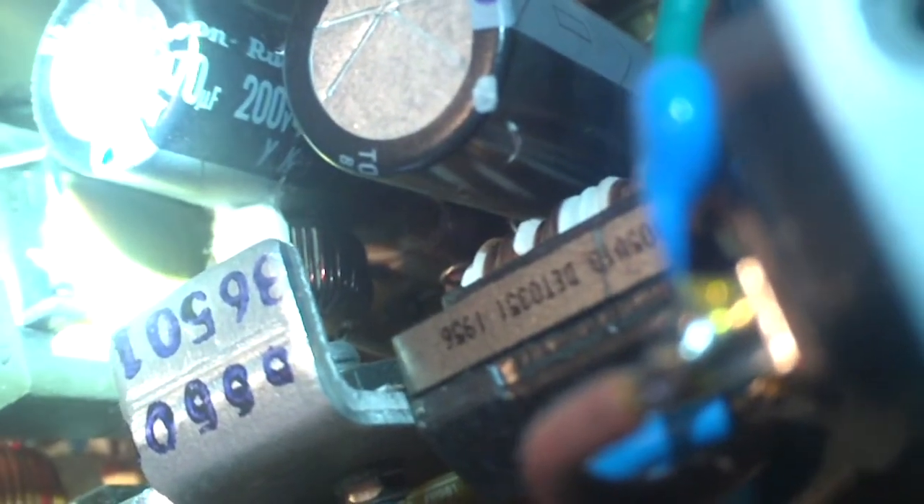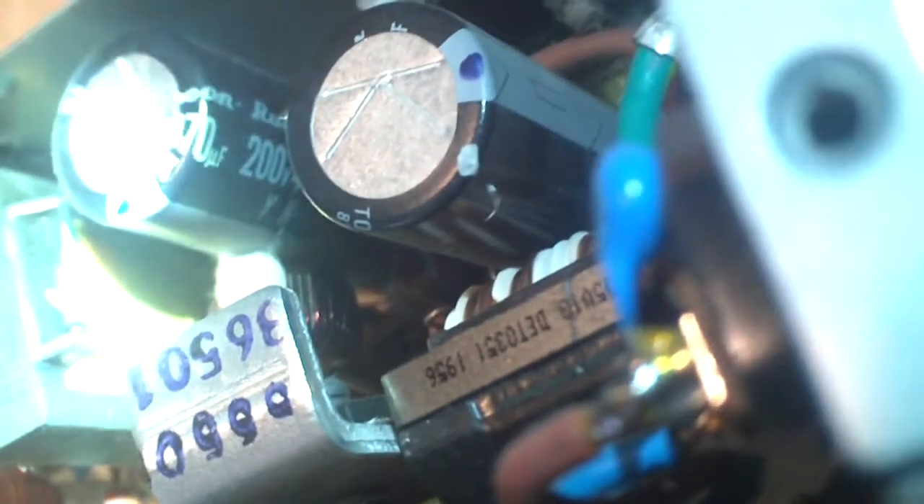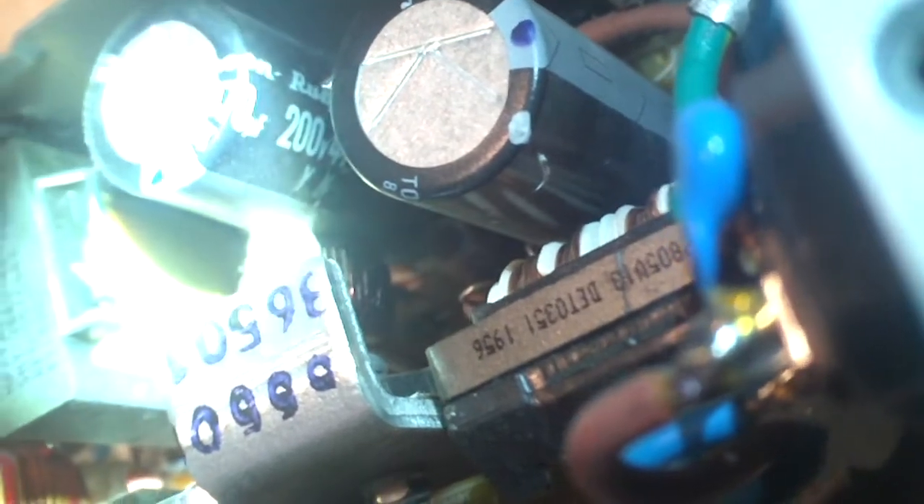The windings do look pretty dark on that coil, so that's possibly what smoked in this unit. The user did report smoke coming out of the power supply, so we know something did smoke in there. I would assume it's probably that coil.